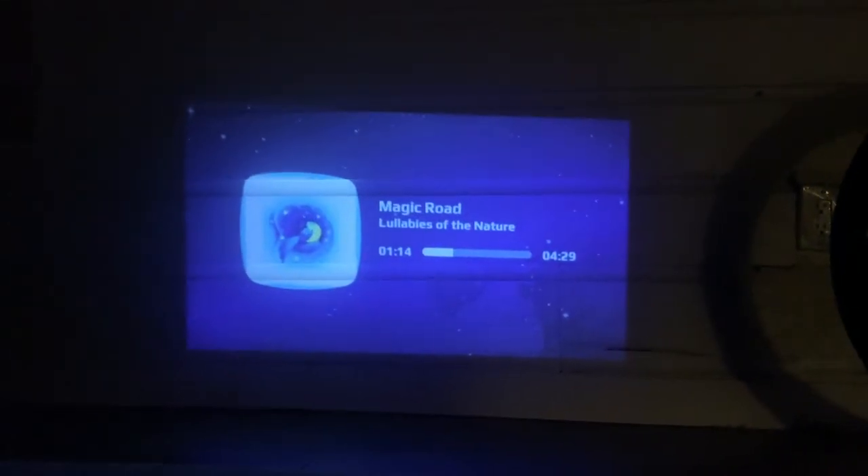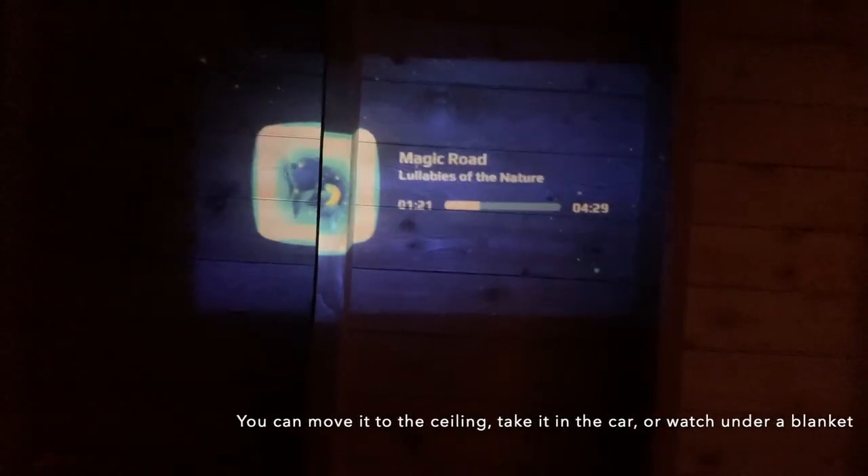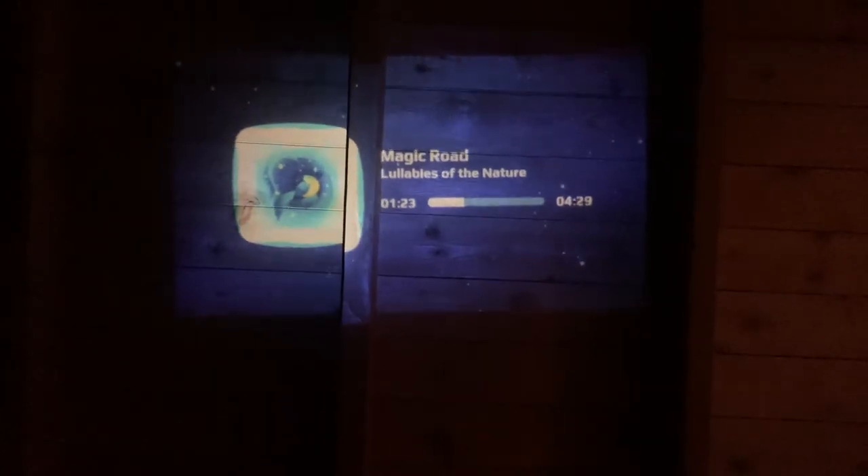Because it's a handheld device, you can take it anywhere and project it anywhere. I've just moved it from my wall to my ceiling and you can see it's a pretty good picture.